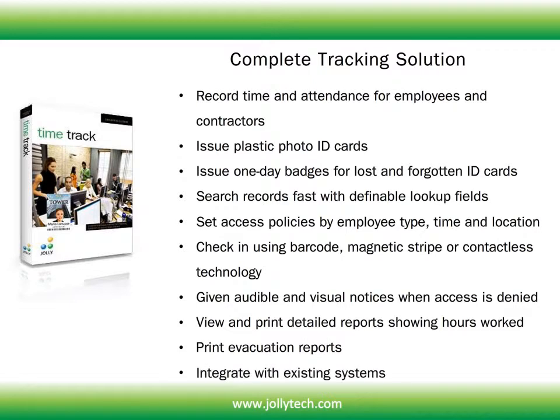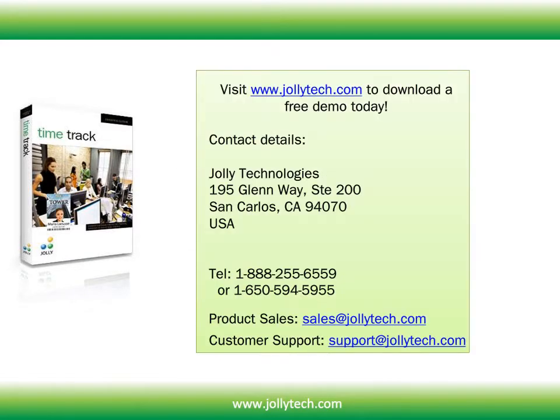Integrate with existing systems. You can visit www.jollitech.com to download a free demo today. If you have any additional questions, feel free to contact us.